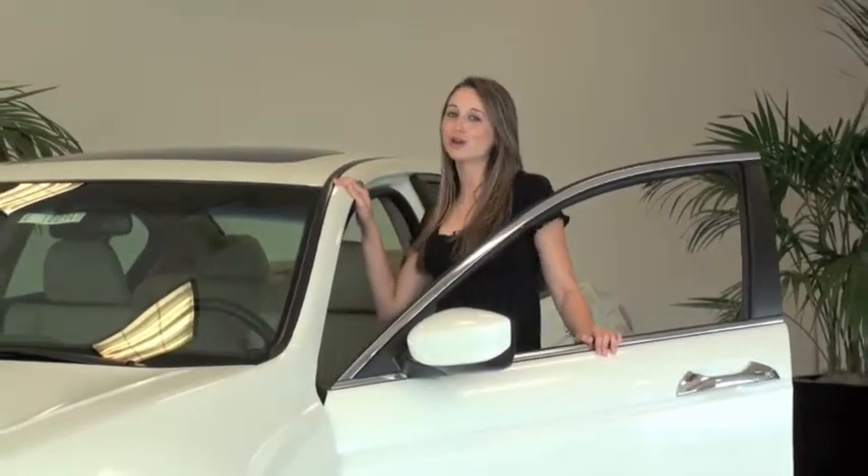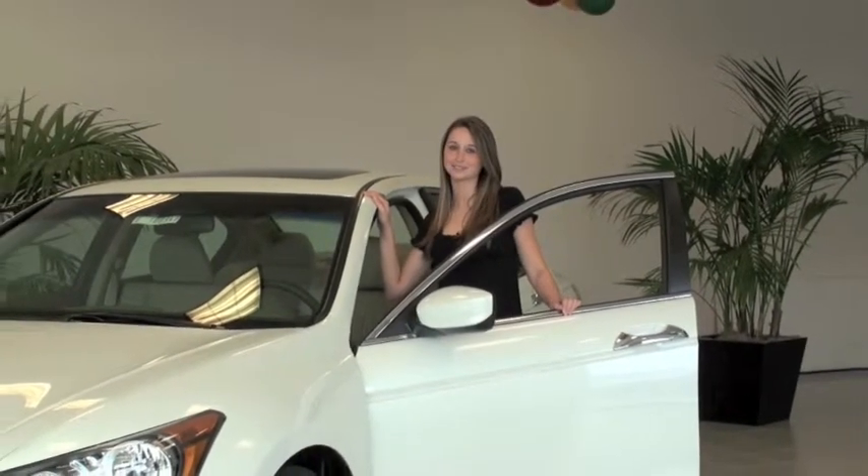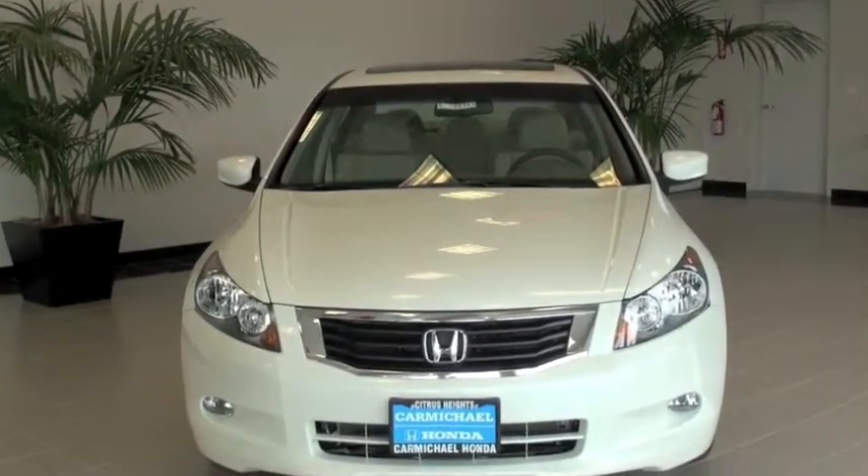Hi there, I'm Stephanie Rose here at Carmichael Honda. The all new Honda Accord has been styled to attract more than just a passing glance. Its sharp lines and powerful stance excites the senses from any angle.